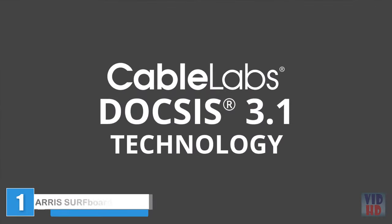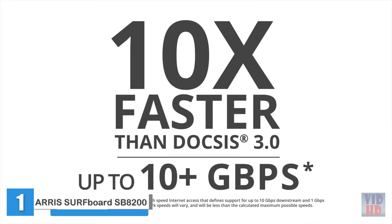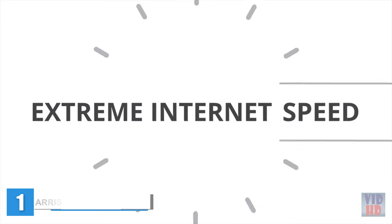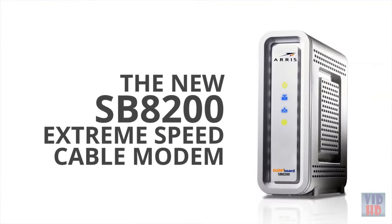DOCSIS 3.1 technology is here, and it's 10 times faster than DOCSIS 3.0, up to 10 plus gigabits per second. That's extreme internet speed. Introducing the new ARRIS Surfboard SB8200 Extreme Speed Cable Modem.